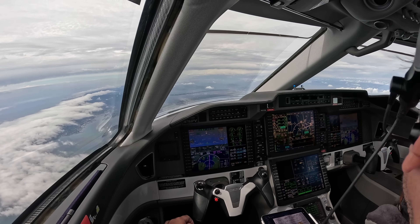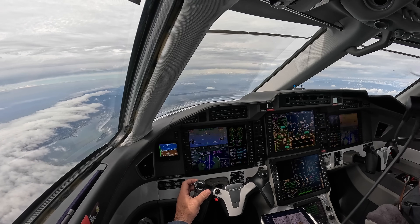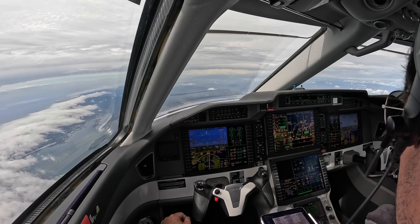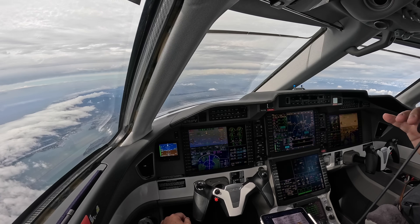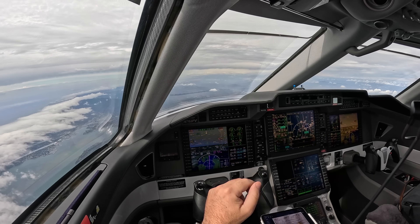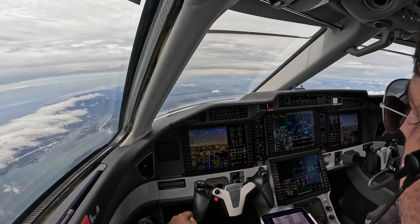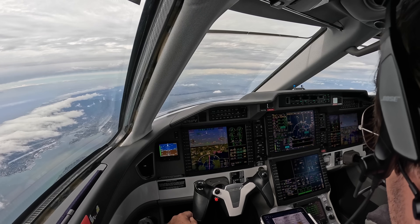These procedures leverage the latest high-accuracy RNP technology, which is an advanced form of GPS guidance. Features like radius-to-fix turns — normally only seen in advanced RNP AR approaches that require special training and LOAs — are now made available to visual approaches that anyone can use. This enhances safety and situational awareness for runways that might otherwise never have had an instrument approach.